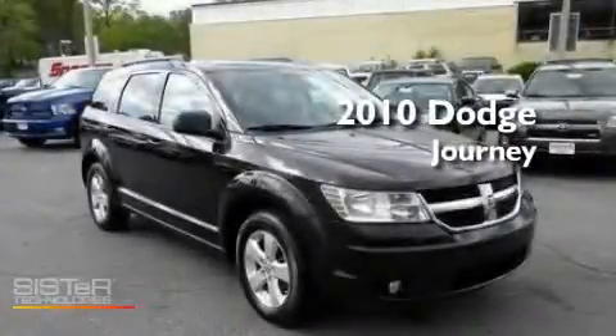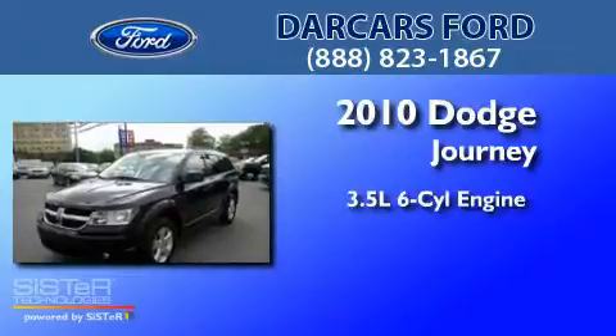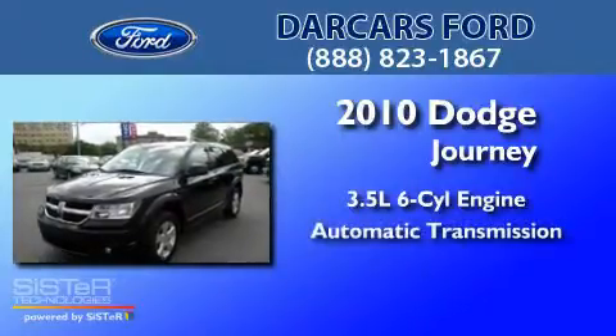This is a 2010 Dodge Journey. It has a 3.5-liter six-cylinder engine and an automatic transmission.